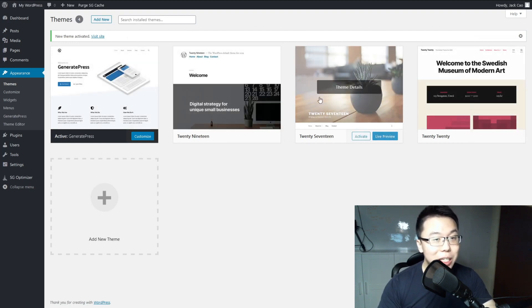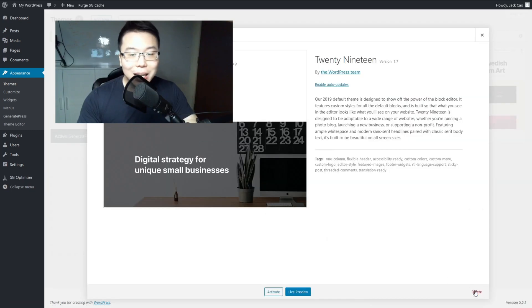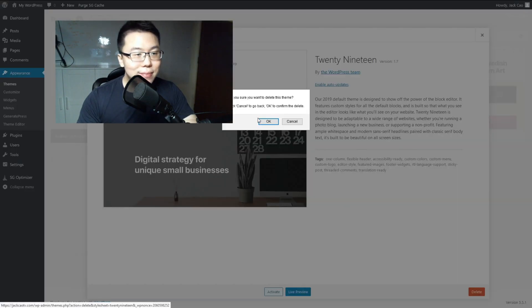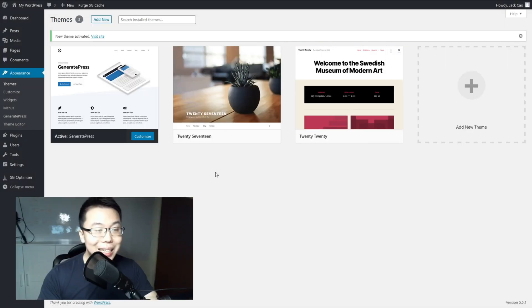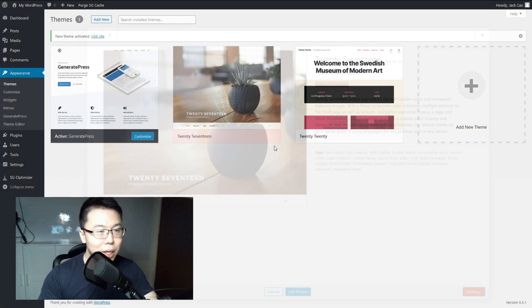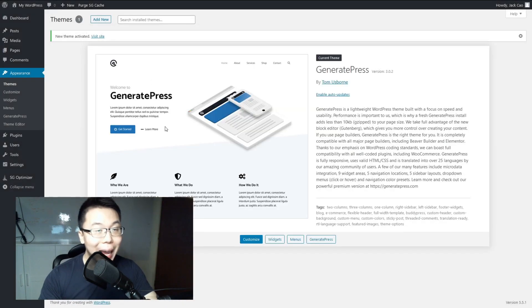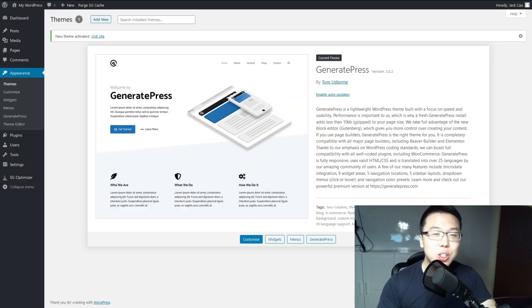Now you'll see several default themes that SiteGround installed. You want to remove them because unnecessary themes in the background cause the site to load a little slower. Click on Theme Details, then Delete, and confirm. Do the same for any other unused themes. Once done, it's time to find and install all the plugins I recommend.